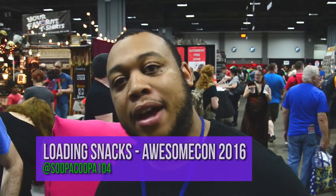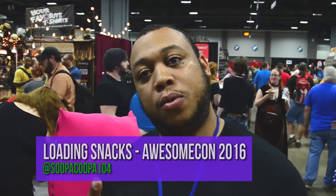Welcome back Loading Snacks. We are here at AwesomeCon 2016, Day 2. I'm here with my friend Brock. How's it going man?